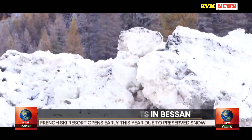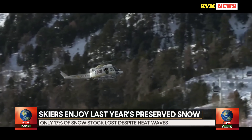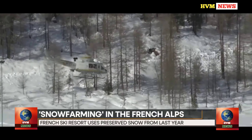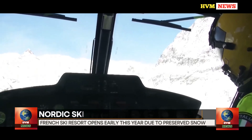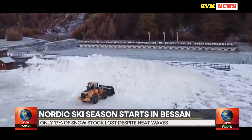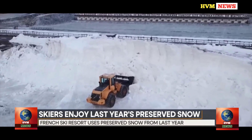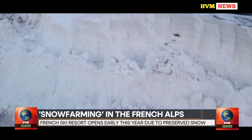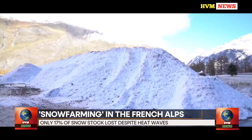Cross-country skiers and high-level biathletes are the main beneficiaries of this early opening. This is the fifth consecutive year that Bessa has resorted to snow farming. The technique involves preserving snow from the previous winter under a thick layer of sawdust — a sarcophagus that keeps the ice from melting. The site benefits from a very cold microclimate, as it faces north and lies in the shade of a mountain. The pile of snow is maintained all summer with a rake to avoid any crevices and heat infiltration.